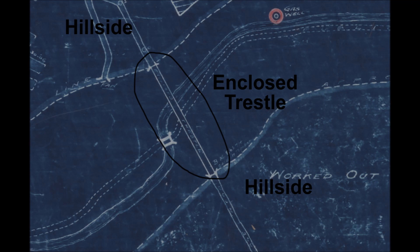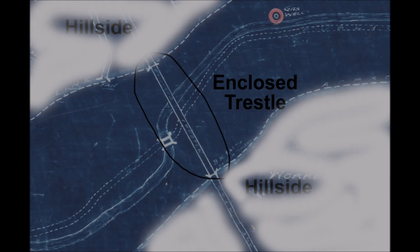This right here is the most important section of this map. If you zoom way down into the circled area, there are words that state "enclosed trestle." What does this mean? The mine tunnel exited the hillside, an enclosed trestle was built above the creek and above the roadway, and the tunnel re-entered the opposite hillside. So the tunnel exits one hillside, crosses the trestle, and re-enters the opposite hillside.